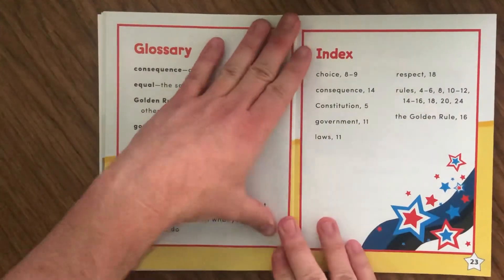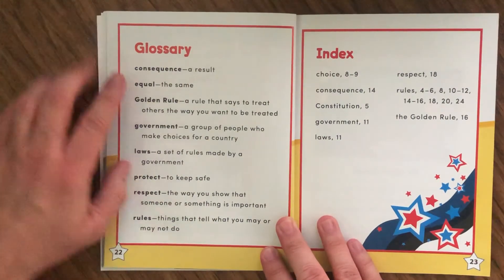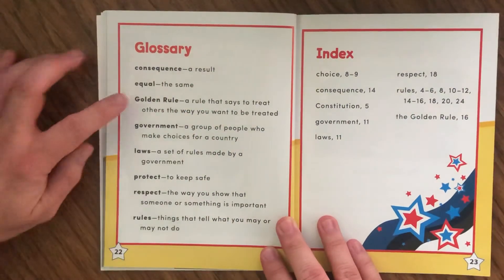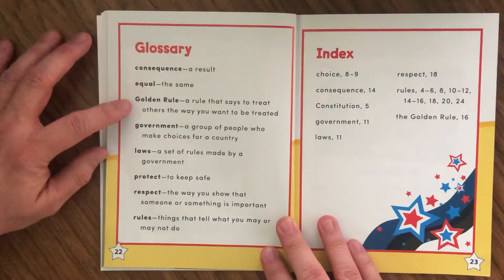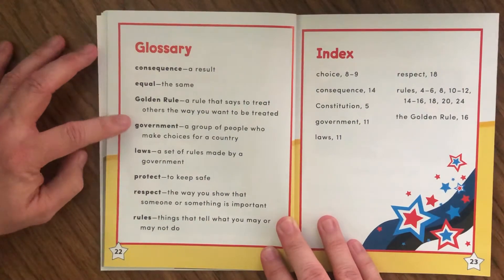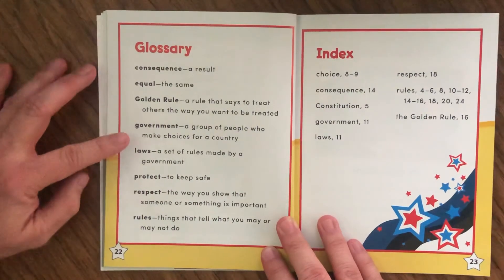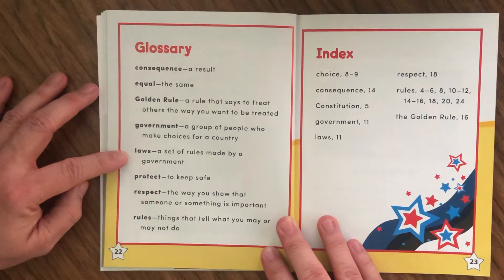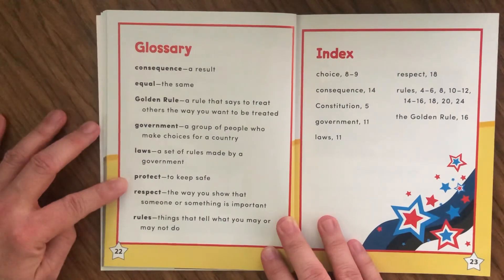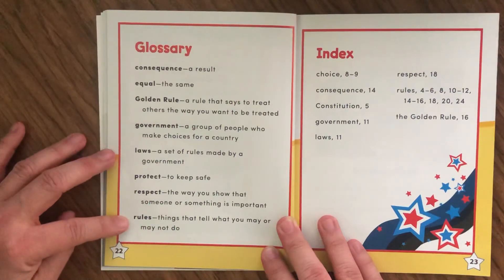Now we're on to the glossary, which lists vocabulary words from this book and their definitions. The golden rule: a rule that says to treat others the way you want to be treated. Government: a group of people who make choices for our country. Laws: a set of rules made by a government. Protect: to keep safe. Respect: the way you show that someone or something is important. Rules: things that tell what you may or may not do.